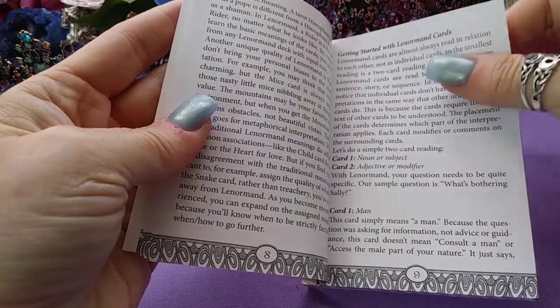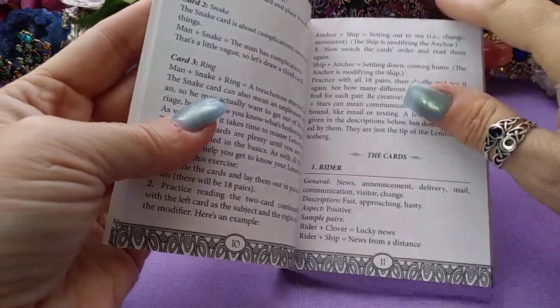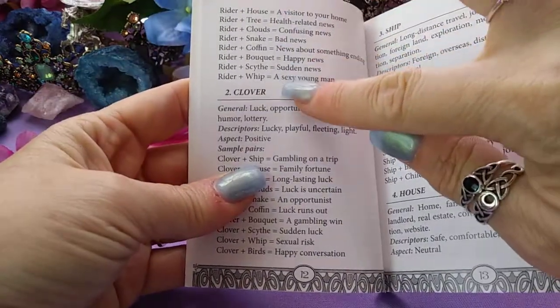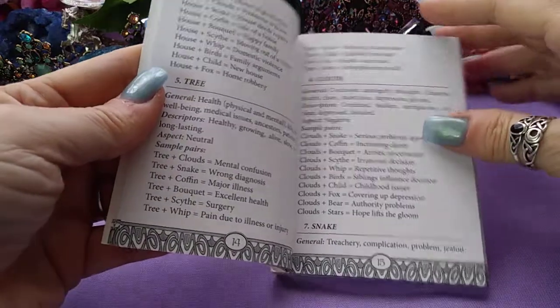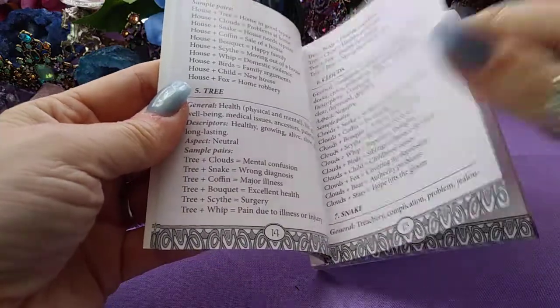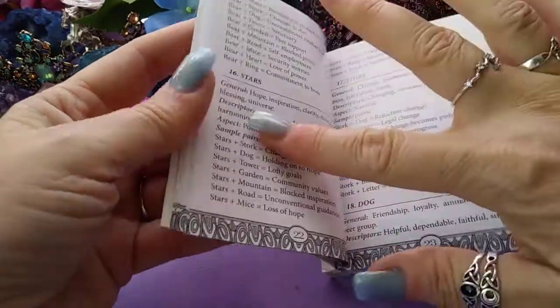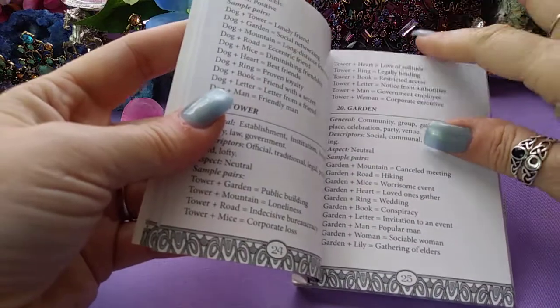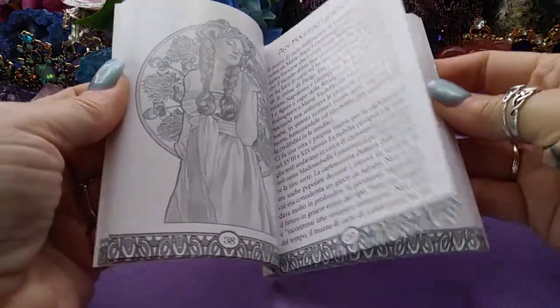It tells you a little bit about each card — like the Man, which is just the masculine. It goes into each individual card, like the Rider. It also talks about sample pairs, which is really nice because that helps in divination. That's how you read the Lenormand — it's usually more than two cards together that makes the definition of what you're looking for. I enjoy having these combo meanings; that's going to be very helpful. That plus the Astounding Pixies timing will be very helpful in a lot of readings. The rest of the book is all the different languages.